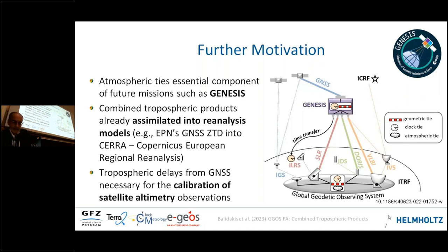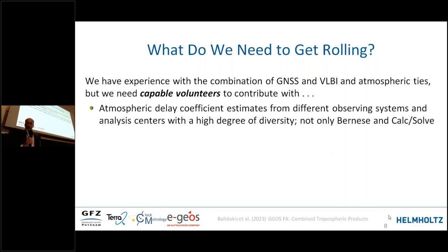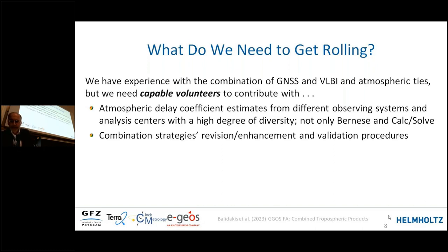Combined products could also be used for calibration of satellite altimetry observations. To get rolling, we have experience with combination of GNSS and VLBI and with atmospheric ties, but we need more volunteers to contribute their expertise and work. Atmospheric delay coefficient estimates from different observing systems and analysis centers should be used with a high degree of diversity — not only using Bernese software for GNSS or Calc/Solve for VLBI, but a broader distribution of software packages across analysis centers. We also need work on combination strategies, revision, enhancement, and validation procedures.